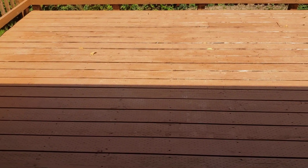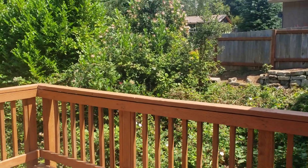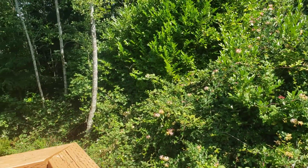The deck boards look like they are all pressure treated and in good condition. Nice sized backyard — it is not fenced.